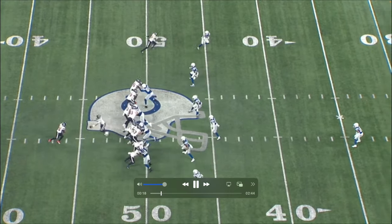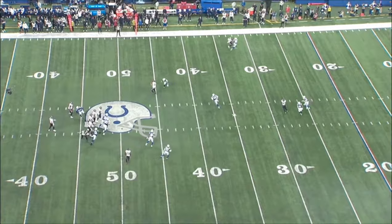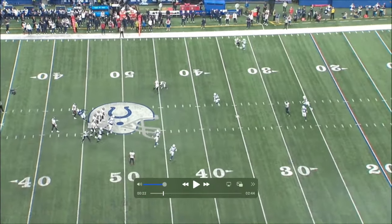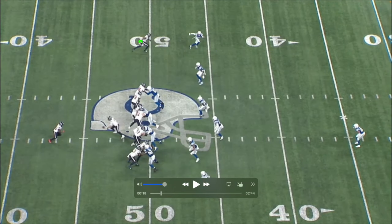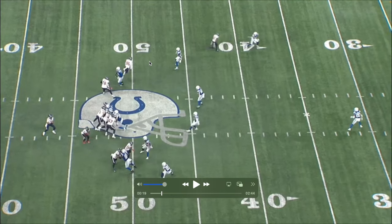Play number two — again play action, under center, single back. His first and second reads aren't open, so he hits Bird as his third read. Looking at the progression: his first read is Nico on the outside. At the top of his drop, running play action — he wants to go to Nico, but that's going to be picked up, with a DB playing pretty good coverage and a safety on top.